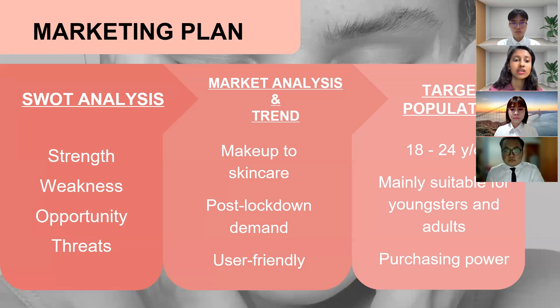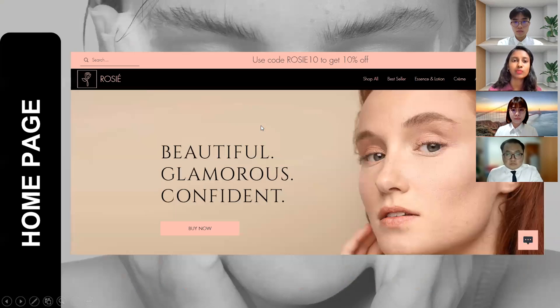The target population will be from 18 to 25 years old. As Rosie is a new brand, youngsters are adventurous to try out our new skincare products. Rosie's products are mainly suitable for adults who are about to reach the maturity stage and start skincare routines. This is because they can afford to buy our products with their purchasing power. Thank you, that's all from me. I'll pass it to Kaizuan next.